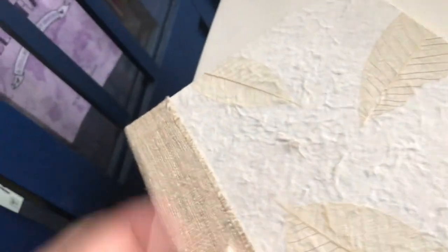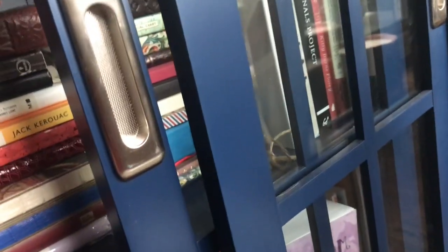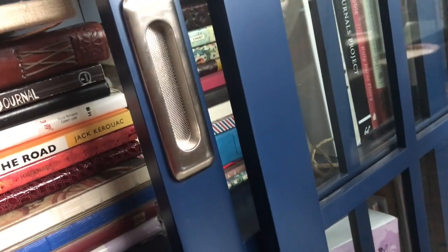I wanted to give you guys an updated journal collection video before I never did it. This journal is beautiful and needs to be written in soon. I just feel like I don't want to do it an injustice, so we'll see.